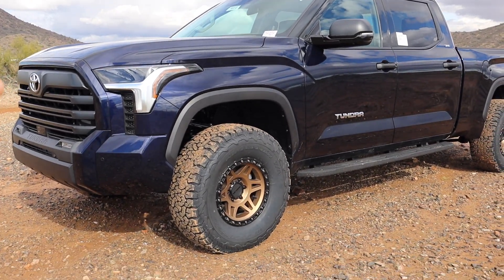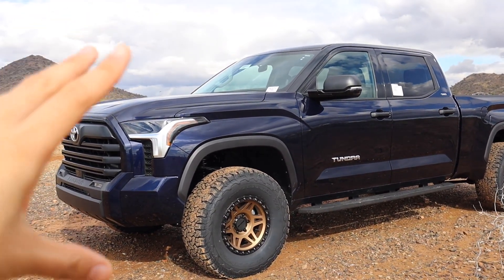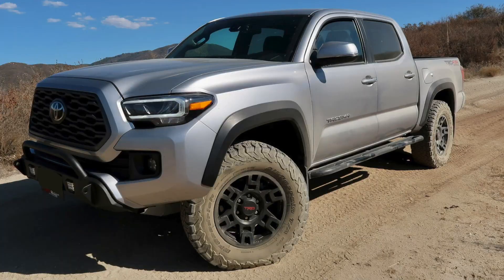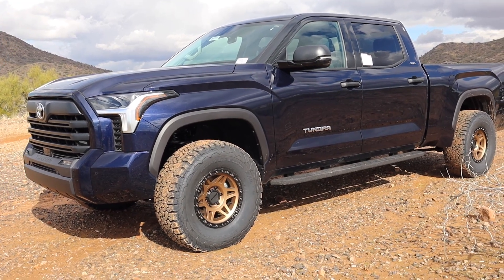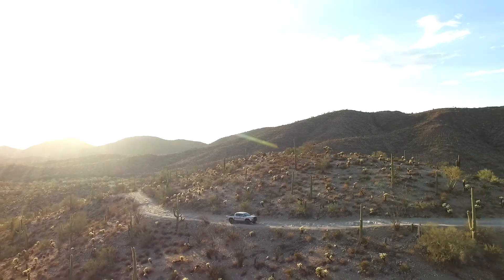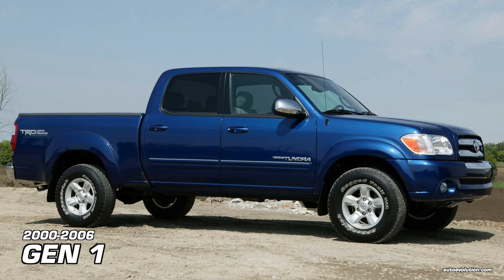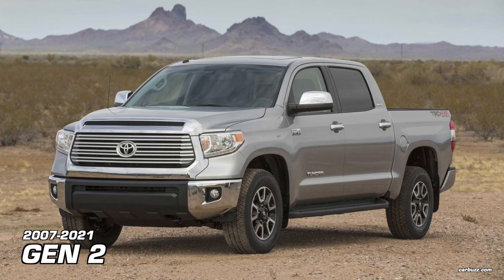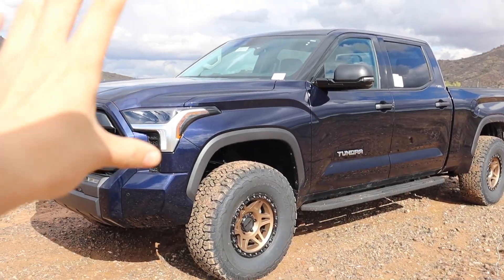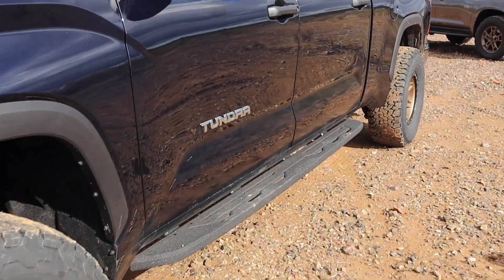I've heard a lot of different opinions on what people think this Tundra looks like, but in my opinion this newly redesigned Tundra kind of looks like a larger third-gen Tacoma, or maybe a slightly oversized Tacoma. Now if you guys aren't familiar with my YouTube channel, I own a 2019 TRD off-road Tacoma, so I'm coming from that perspective. I'm really a fan of how Toyota designed this truck. I love the way this new gen looks. Toyota hasn't redesigned this Tundra since 2007 until now, so there's quite a lot of new features and things that Toyota has added.